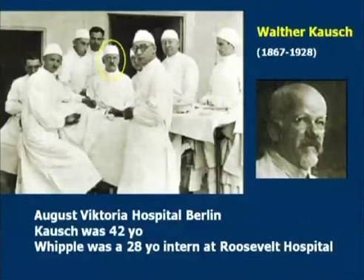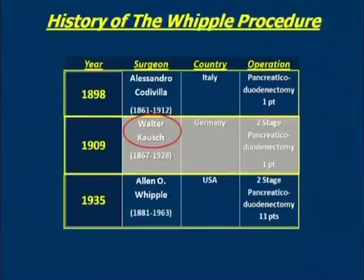To continue with Alan Whipple's career: by this time he was a 28-year-old surgical resident at the Roosevelt Hospital in New York. So we'll move from Kausch — and we'll only give him credit now for one patient — to what is really the beginning of the modern era in terms of pancreatic head resection with Alan Whipple in 1935.